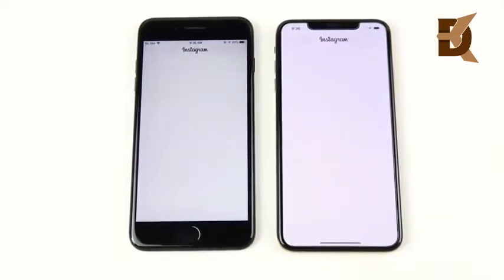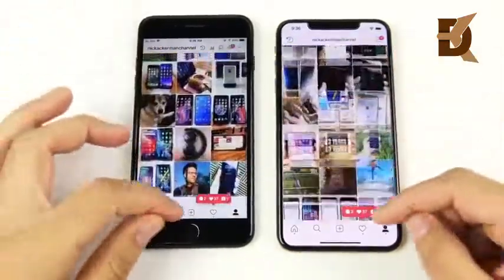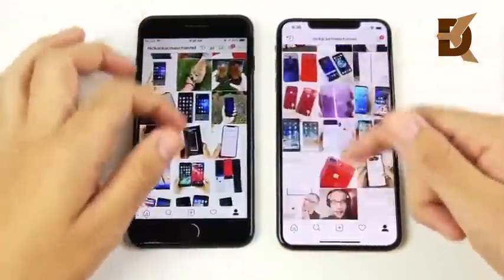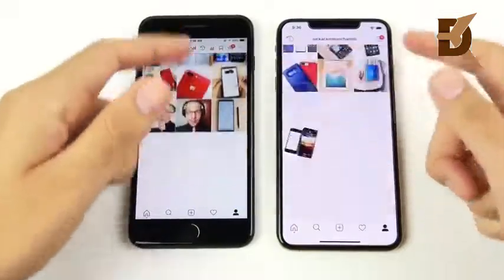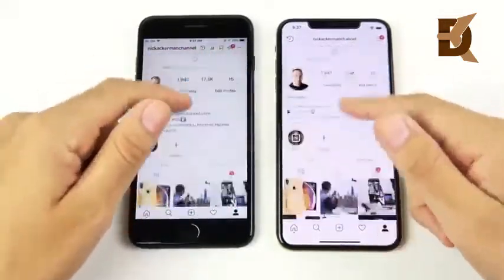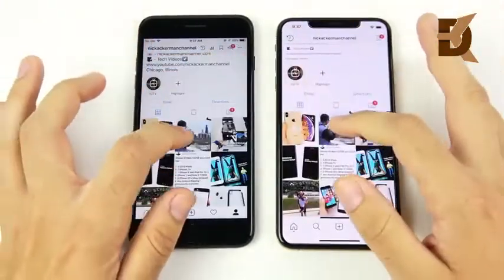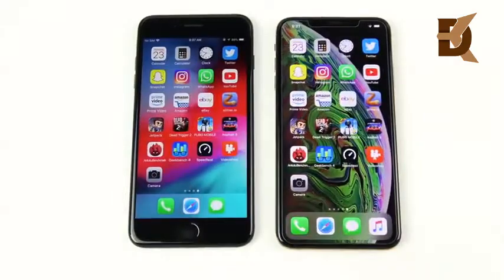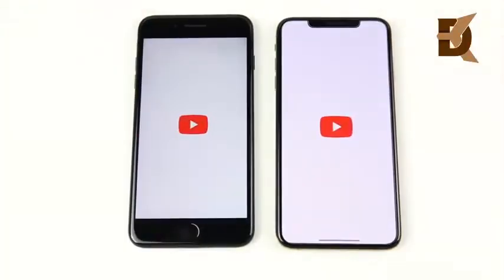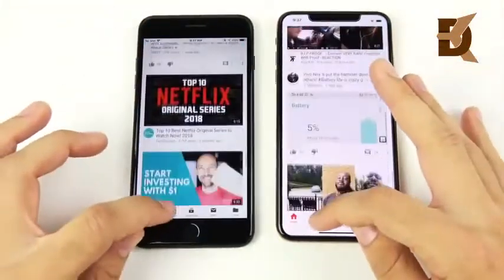Applications will probably get faster over time on the XS Max — it's a brand new device with a brand new screen size, and developers need to do some work before it's perfectly optimized. Instagram performance is about identical on both. Opening photos, the XS Max looks slightly ahead. WhatsApp performance looks like the 7 Plus wins. YouTube goes to the XS Max, though you can see how close the 7 Plus is.